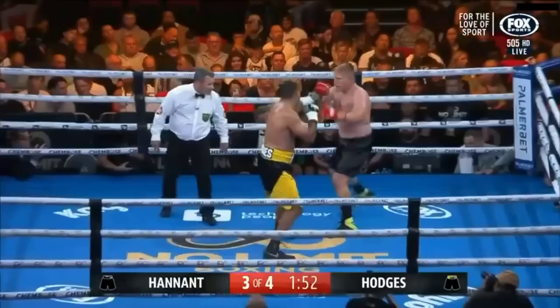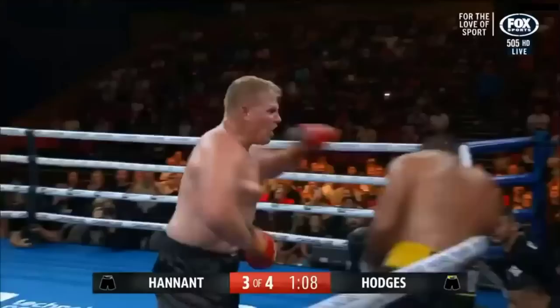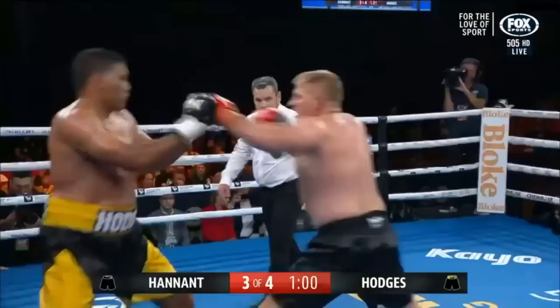Right hands from Hodges. He takes that move and fires right hands back at range. A one-two from Hodges, exactly as he had been setting up — Hodges threw his big right hand.